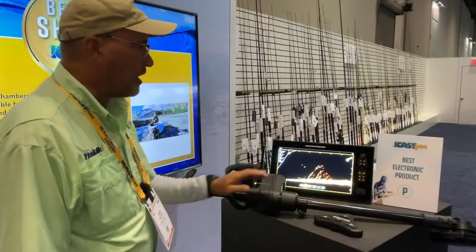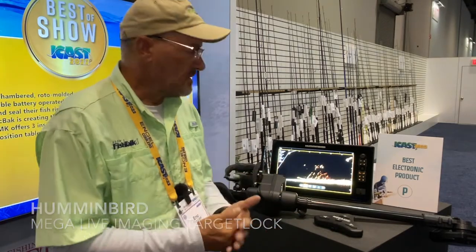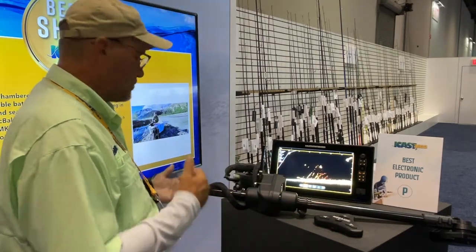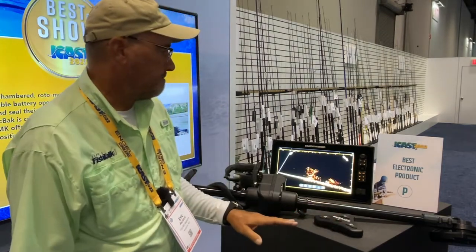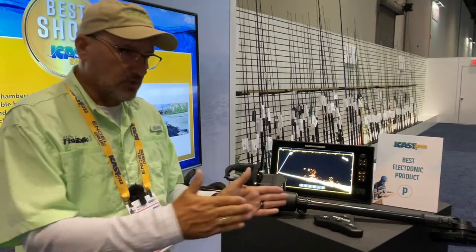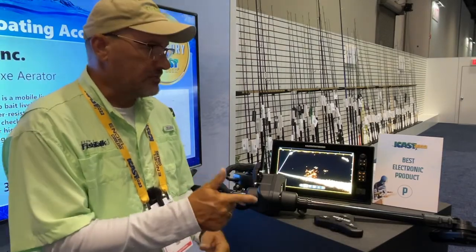This is another great product from Humminbird. It fits next to your trolling motor. It has a target lock on it with live imaging. You can control it next to your foot pedal for your trolling motor, but it'll move, it'll pan, and you can lock in on a site that you want to look at on a fish finder. Very cool product.